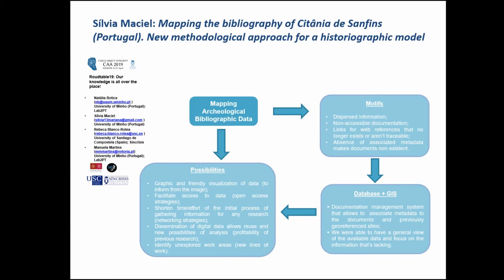Hi, good afternoon. First, I have to say that the topic I bring is being developed in collaboration with my colleagues Natalia Botica and Emmanuel Martins from the University of Minho,